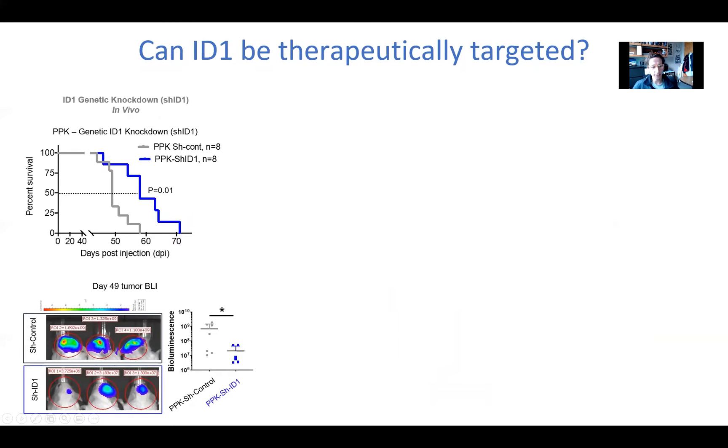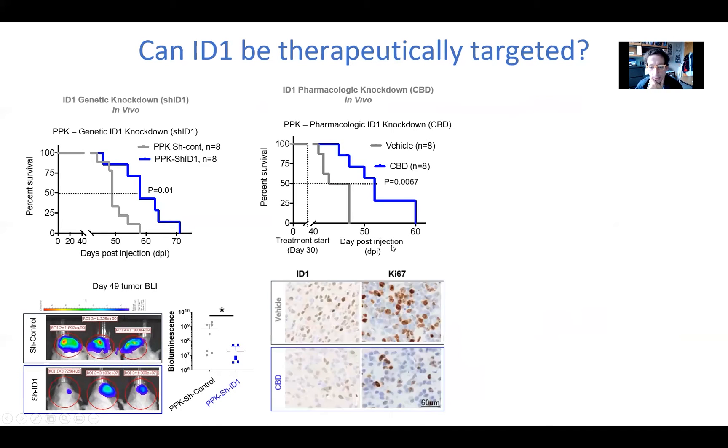When we knock down ID1, it does extend the survival of mice with brain stem tumors — actually these are non-brainstem tumors, but they're tumors that have the genes of brainstem tumors with histone mutation. When we treat these same mice with CBD, we do see an extension of survival, the average being without treatment about 45 days and with treatment about 55 days. That's only 10 days in mice, but that is about 15–20% extension of survival in mice, so we were excited about that.